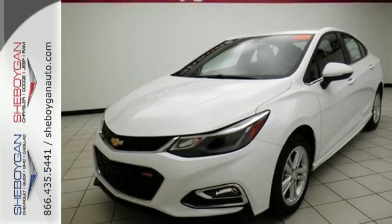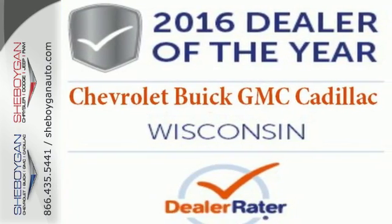what you need and what you want are right here. Never stop moving. Take this Cruze home today.